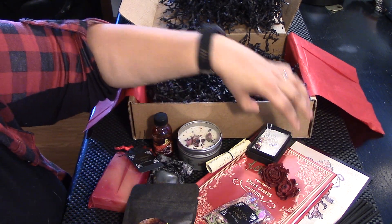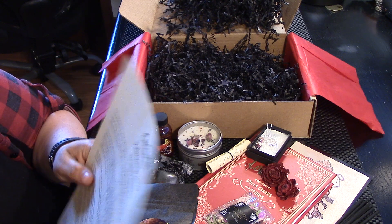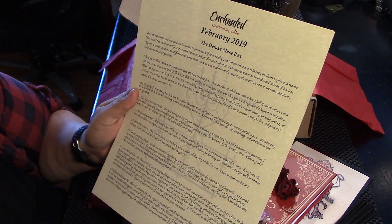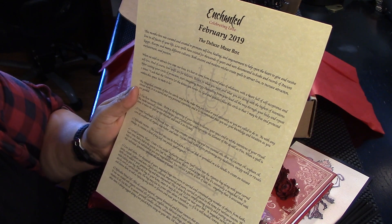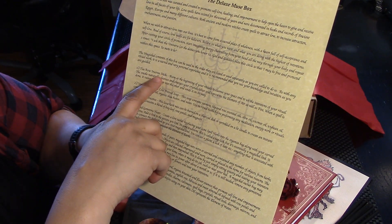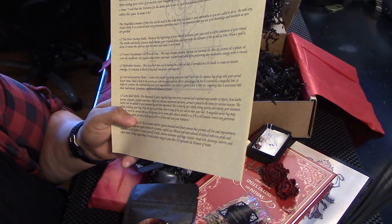I always love this box, guys. She is pure magic. Enchanted — this month's box is curated and created to promote self-love, healing, and empowerment. Yes! Tea Rose incense sticks, and they are intensely rose smelling, so they're pretty good.